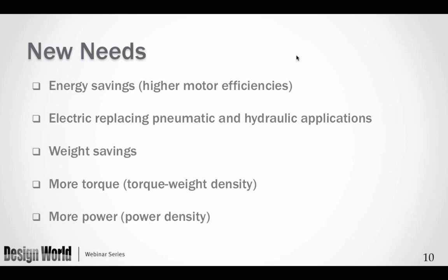What are some of the new needs the market is asking motor design engineers to work on? Certainly energy savings — improving motor efficiencies, electric technology replacing pneumatic or hydraulic systems, and weight savings in a number of applications. On the torque side, more torque and higher torque-weight density; from the speed side, more power density. Any combination of these drives the need for new types of motors.